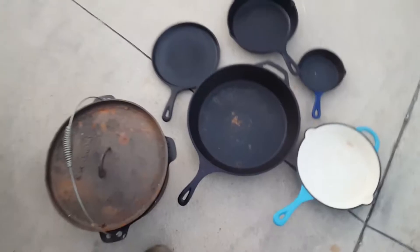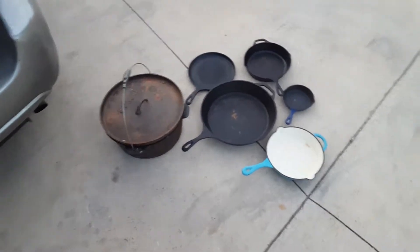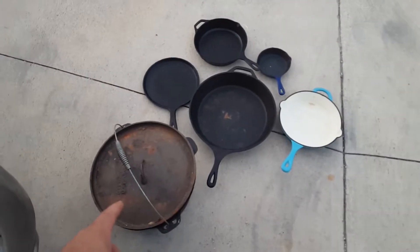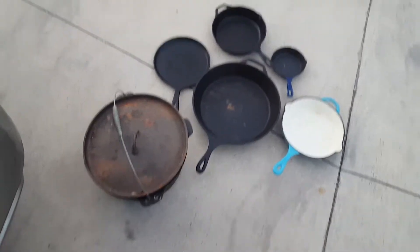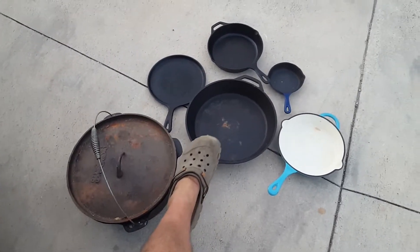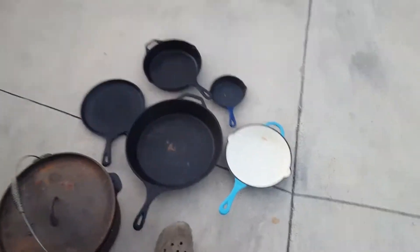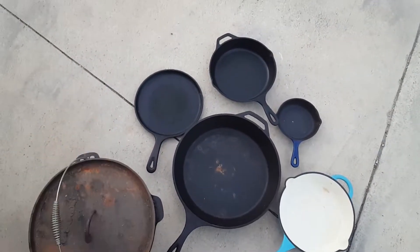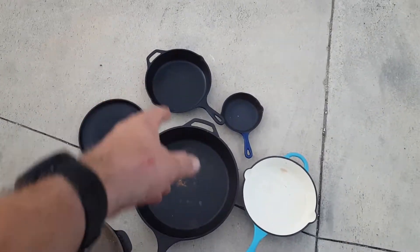I won't complain about free Craigslist finds anymore — this is what her find was today, all for free. There's my crock, size 13, and this skillet here, probably a 14-inch skillet, then the regular little flat pan I use all the time for my eggs, and another small skillet.